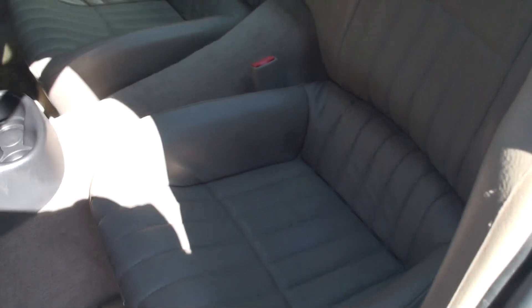Nice bucket seats in the rear, also in the same condition. Carpets and floor mats are very clean — no stains, no rips. Even the floor mats are nice.